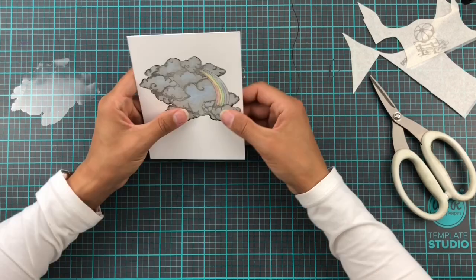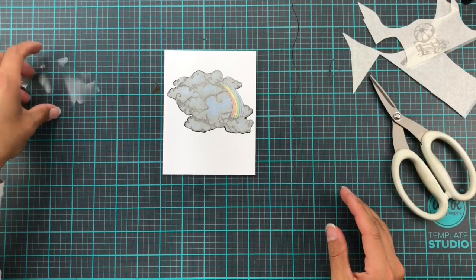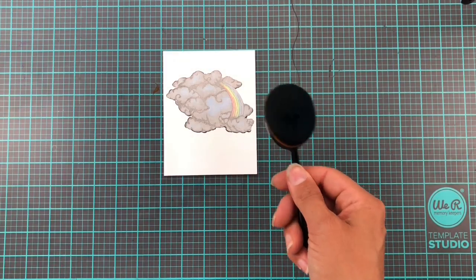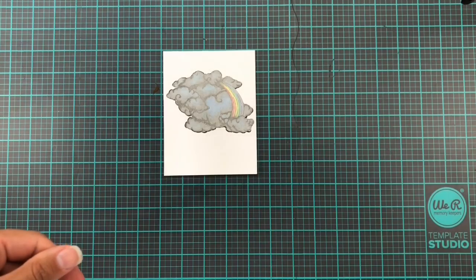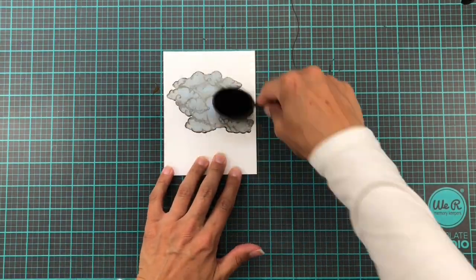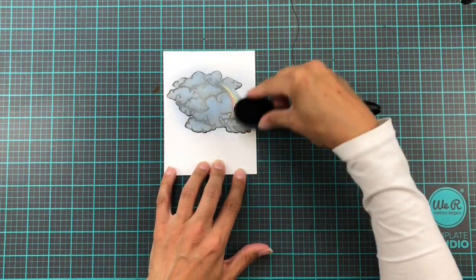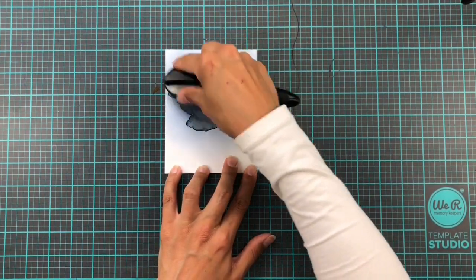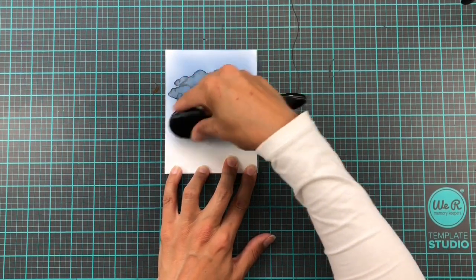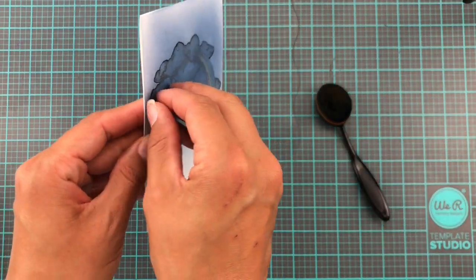It's always worth taking a little bit of extra time to make sure you're happy with the mask placement. Then I grabbed a life-changing blender brush which had a very lush dark blue color on it already - I'm pretty sure this is Chipped Sapphire, but don't hold me to that. I just wanted a super light covering of color because the clouds are so dark and ominous already - just a little bit of color in the background as well.